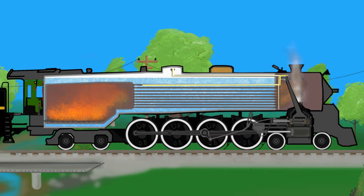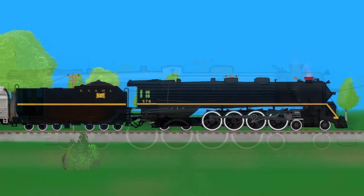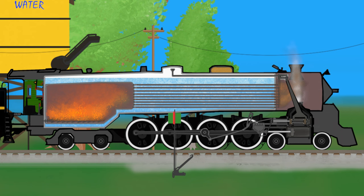Any leftover water caught in the steam can vaporize and become usable steam pressure. Water drops that don't turn into steam would be wasting energy. At this point, the steam is very hot, dry, and ready to move the train.